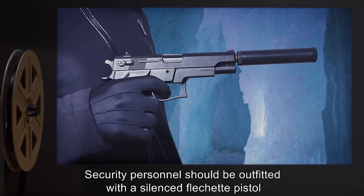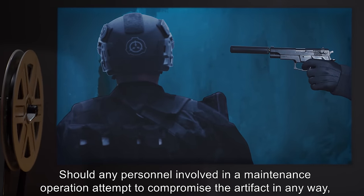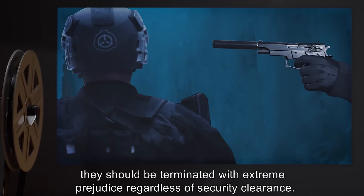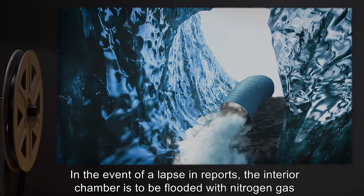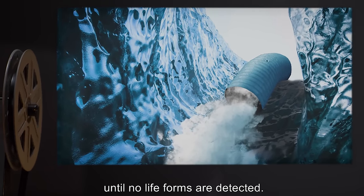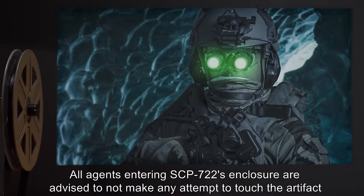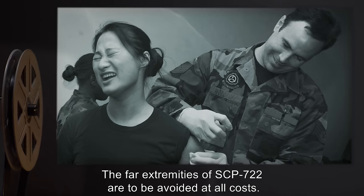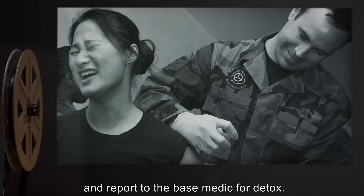Security personnel should be outfitted with a silenced Fletchett pistol and take extreme caution in the event of its use. Should any personnel involved in a maintenance operation attempt to compromise the artifact in any way, they should be terminated with extreme prejudice, regardless of security clearance. Security personnel are required to report their status at ten-minute intervals. In the event of a lapse in reports, the interior chamber is to be flooded with nitrogen gas until no lifeforms are detected. All agents are advised not to touch the artifact, as it is known to be extremely volatile, and the far extremities of SCP-722 are to be avoided at all costs. In the event of contact, agents are advised to immediately exit and report to the base medic for detox.